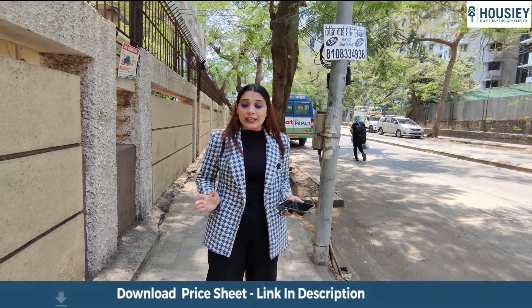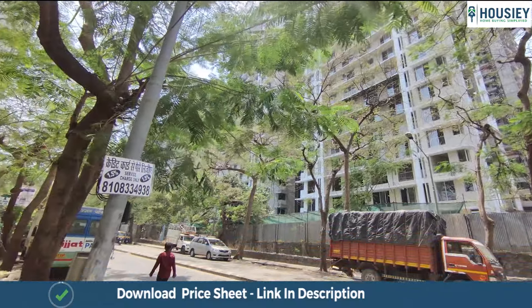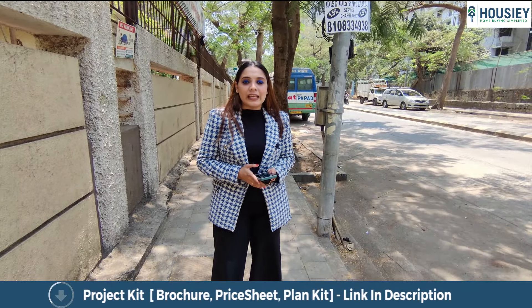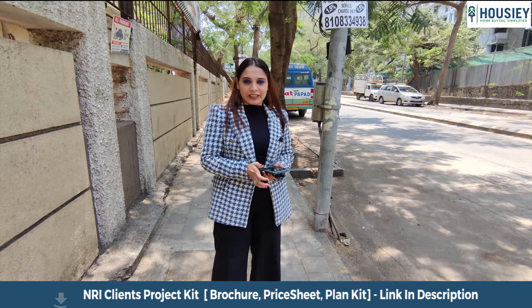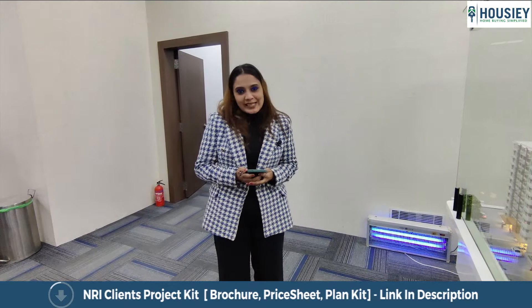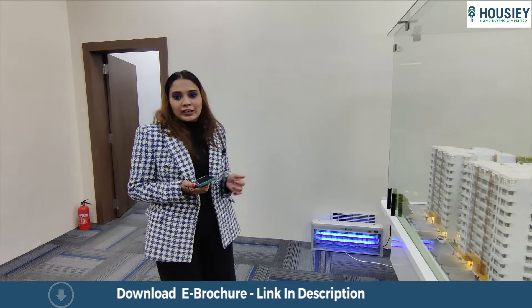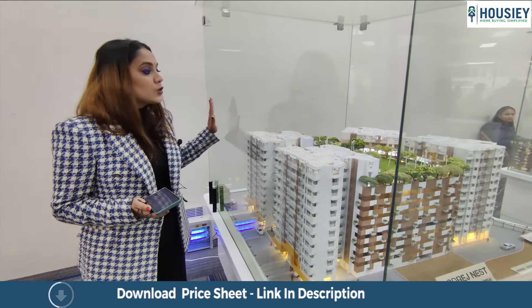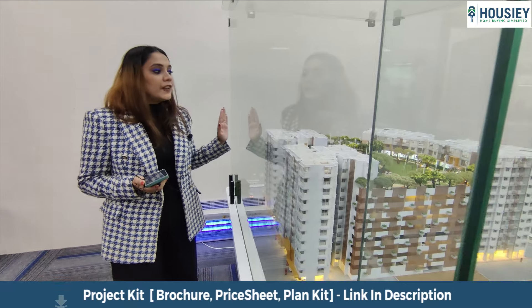Ladies and gentlemen, today I have come to showcase one of the most luxurious projects in Kandivali East — which is Godrej Nest. Godrej Nest is providing you one, two, and three BHK. Let's go ahead and do a sample tour. Right now we are at the Godrej Nest sales office, and here we are going to see exactly what they provide.